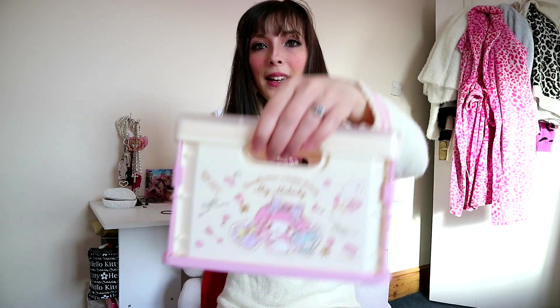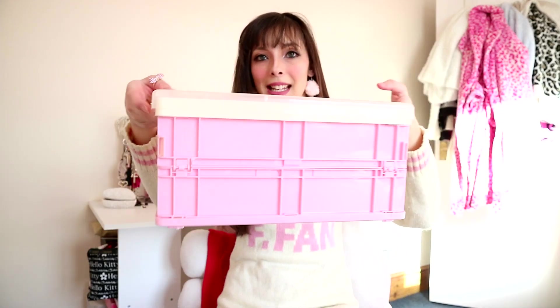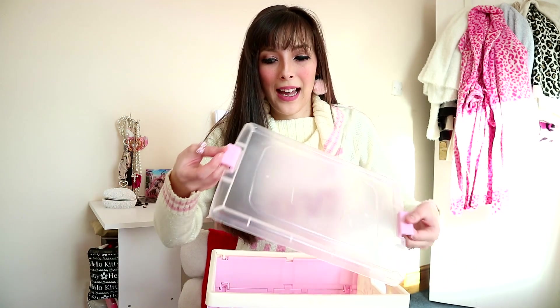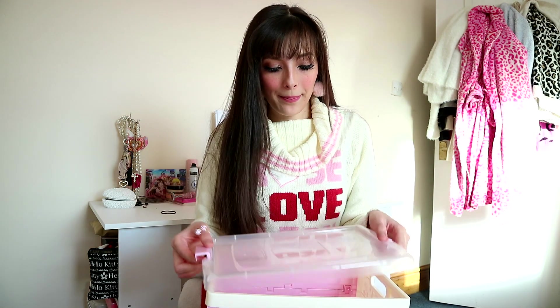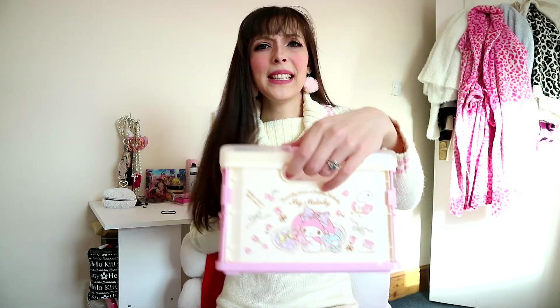Next up is this My Melody storage box. I'm thinking of putting all of our medicines in here because it's one of those things where if you open the cupboard everything will just fall out, so I'm going to be organizing them into this beautiful box. To be honest though it's not that great in quality — I was hoping it would be a lot stronger but the handles feel kind of weak like they would break at any moment. Luckily we won't be storing anything too heavy but it's really cute so I don't mind too much.